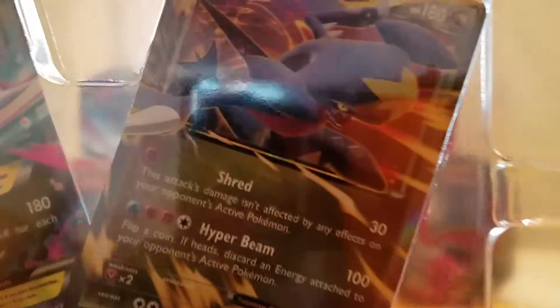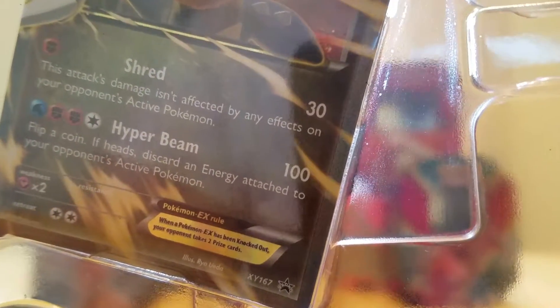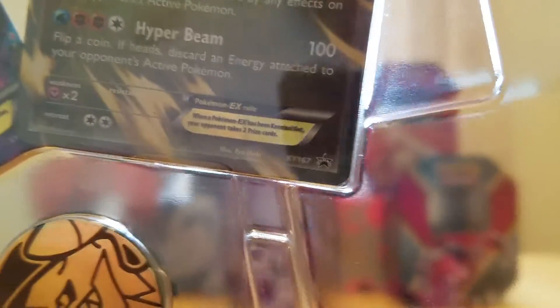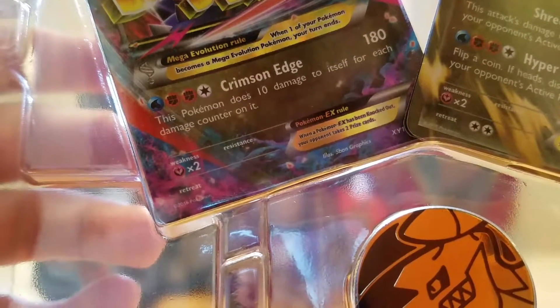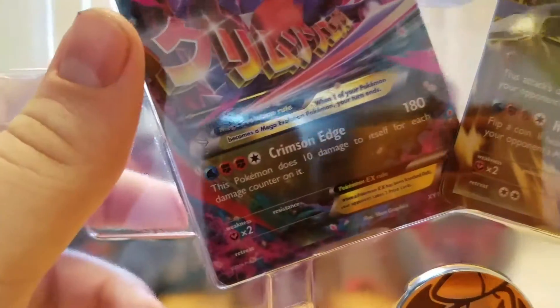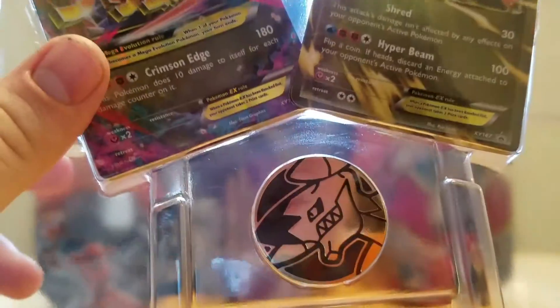So I'll take the promo cards out later, but let's take a look at them now. We got Garchomp — he's got Shred. This attack's damage isn't affected by effects on your opponent's active Pokémon. And Hyper Beam — flip a coin, if heads discard an energy attached to your opponent. That's not bad. And then Mega Garchomp has Crimson Edge — this Pokémon does 10 damage to itself for each damage counter on it. It's a 180 damage attack, which is good, but you only got 210 HP. Whatever. The coin's really cool though — that's nice.